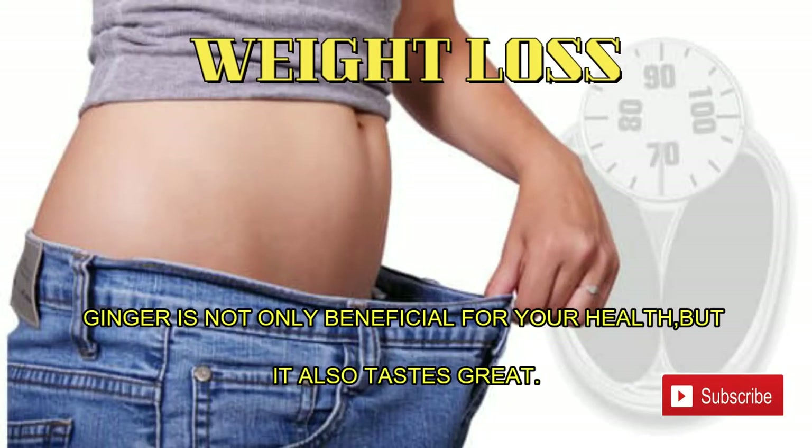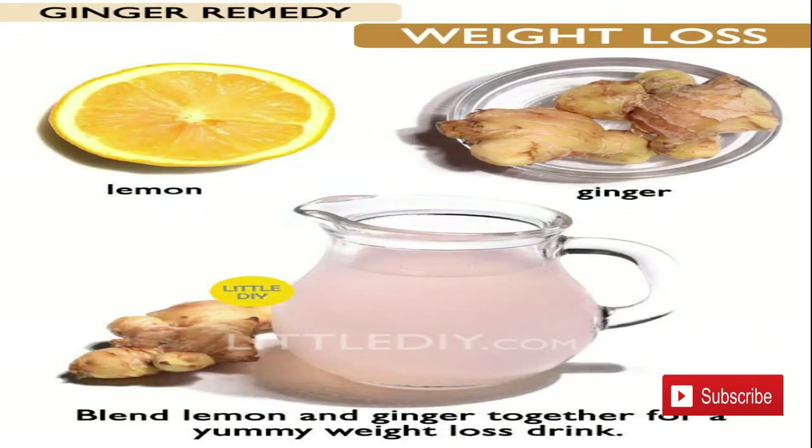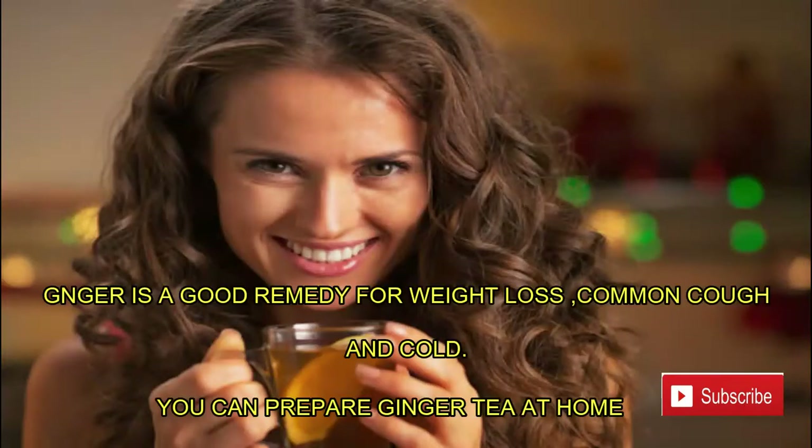Number four: weight loss. Ginger is not only beneficial for your health but it also tastes great. Blend lemon and ginger together for a yummy weight loss drink. Ginger is a good remedy for weight loss as well as common cough and cold. You can prepare ginger tea at home.